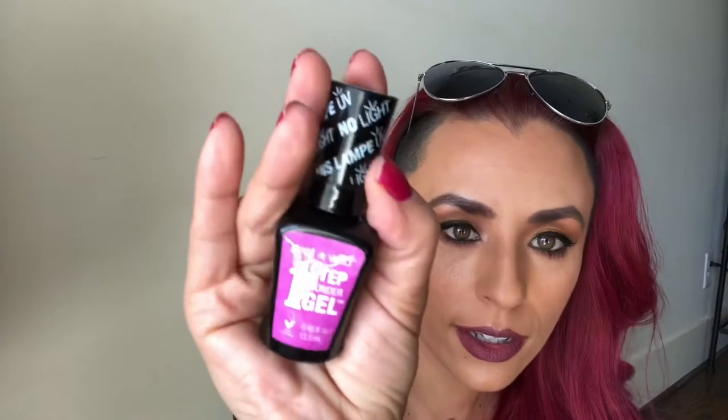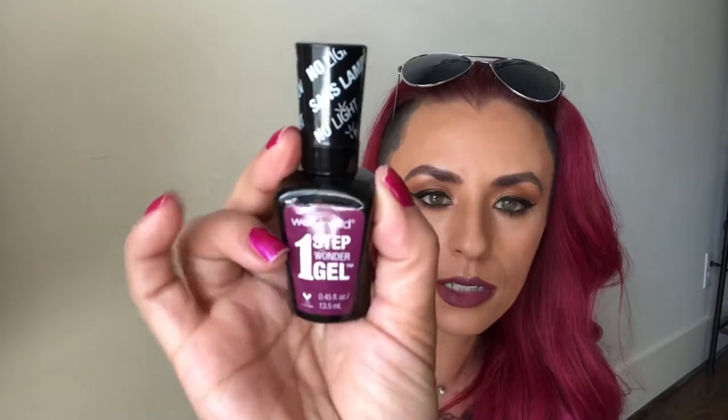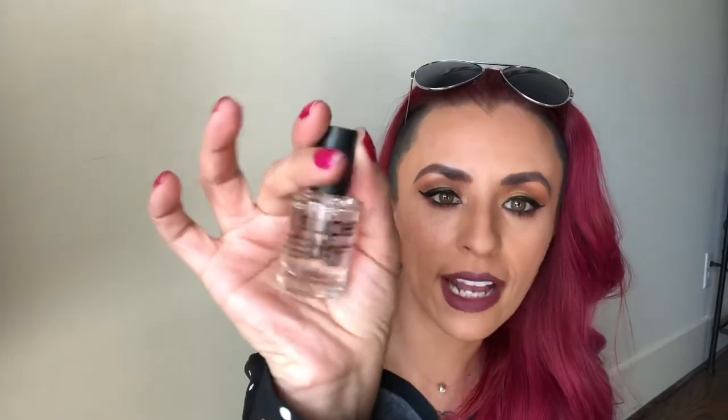This is the Wet and Wild One Step Wonder Gel, shade Felicia. I also got the shade Under My Plum — a nice purply color — and then Scientific Method, which is a blue. The color on the front is the color that it is. I also got this super dry top coat. I'm not sure what brand it is because I threw away the packaging, but I went to Dollar Tree today and they still have these. I think it really does help your nail polish dry a lot quicker, because I am awful — I think they're dry and then they're not.